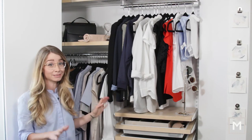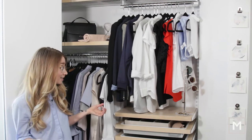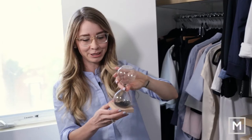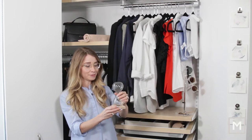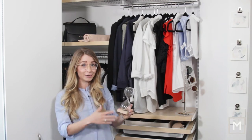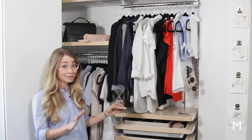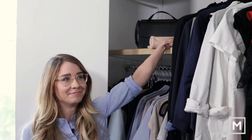Even though I have a pretty easy color palette and it's easy to mix and match, sometimes I still overanalyze and get stuck on what I'm going to wear. When I was at Target, I found this really cute hourglass — you flip it over and it gives me a minute to figure out what to wear without overanalyzing. Most times I'm able to pull it off, and sometimes I just have to keep flipping it over and over again, but that's okay.